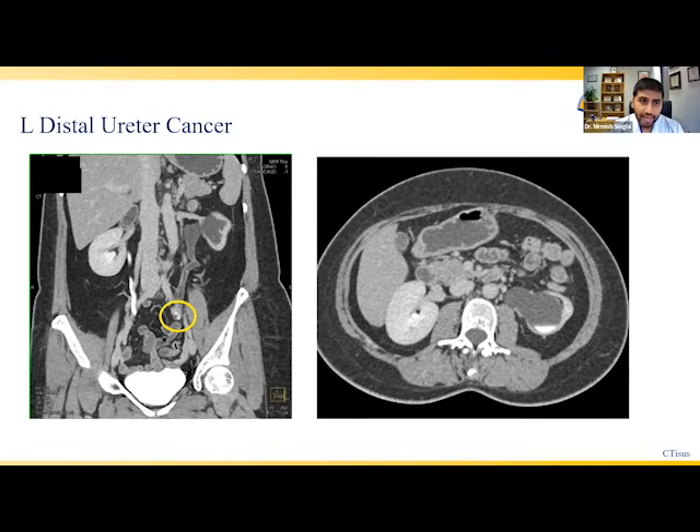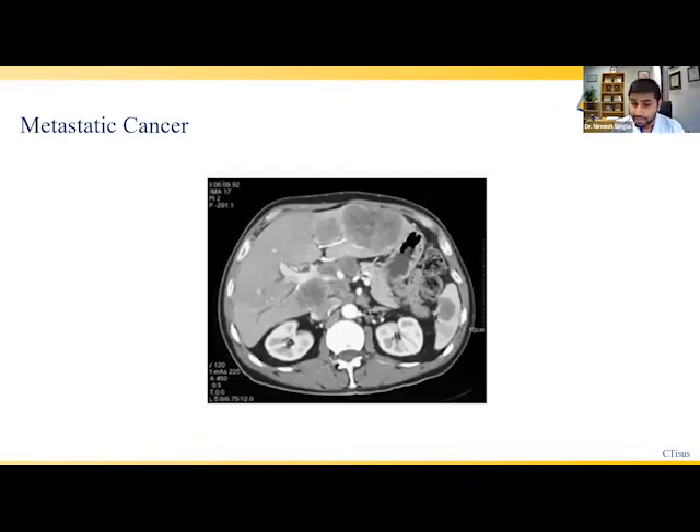Here's an example of a patient with ureteral cancer in the distal portion of the ureter — the tube that drains the kidney to the bladder. Circled in yellow, you can see that tumor. With no other sites of disease, he was classified as localized and ultimately went on to receive a multimodal approach with systemic therapy followed by definitive surgery. On the other end of the spectrum, this patient presented with metastatic cancer, with multiple sites outside the kidney and ureter involved, including deposits in the liver and spleen on CT scan — a situation where surgery plays a limited role and upfront systemic therapy is typically the course of action.